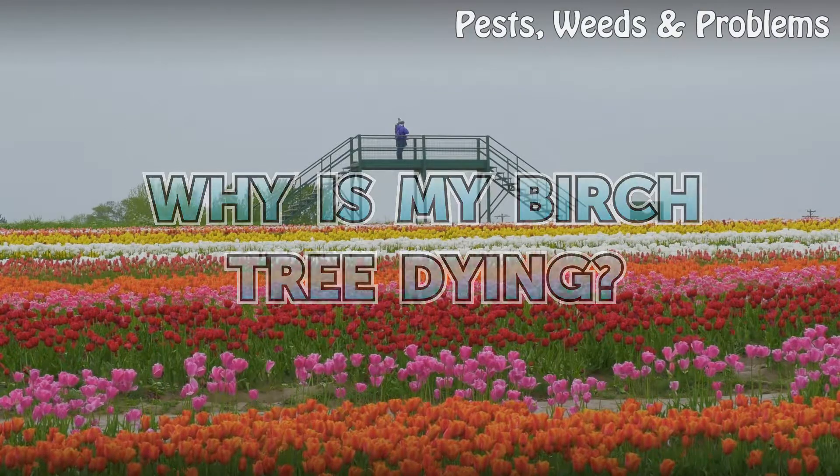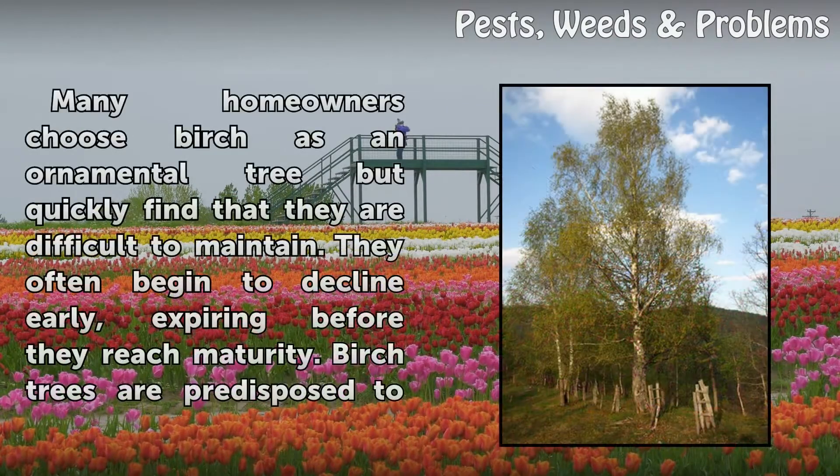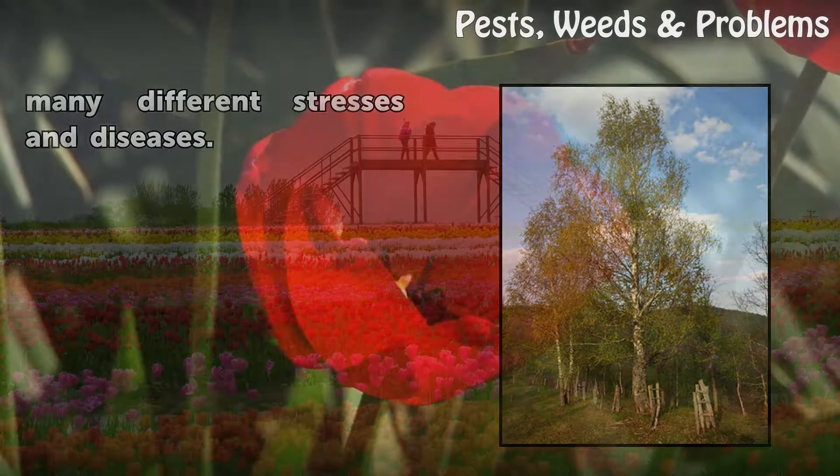Why is my birch tree dying? Many homeowners choose birch as an ornamental tree but quickly find that they are difficult to maintain. They often begin to decline early, expiring before they reach maturity. Birch trees are predisposed to many different stresses and diseases.